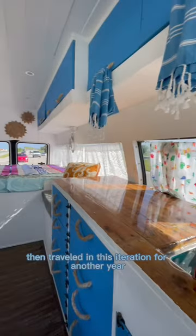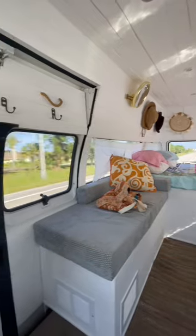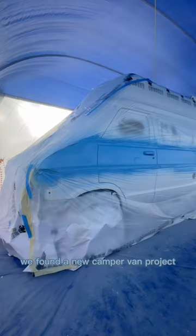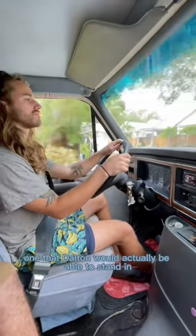We then traveled in this iteration for another year before deciding to paint the van to improve the outward appearance. After painting, we found a new camper van project we felt super excited about, one that Dalton would actually be able to stand in.